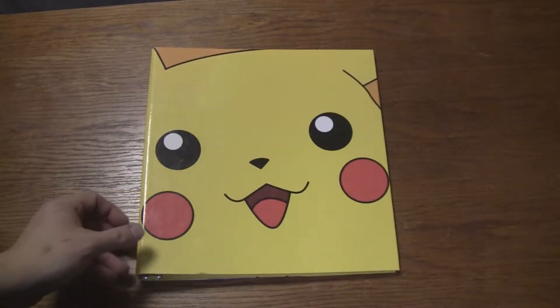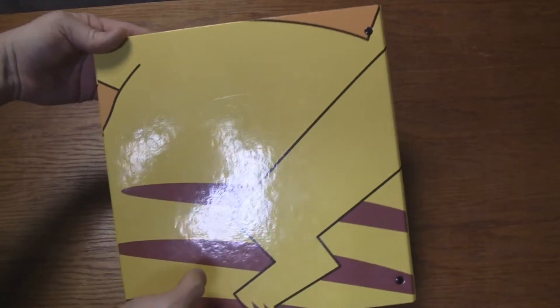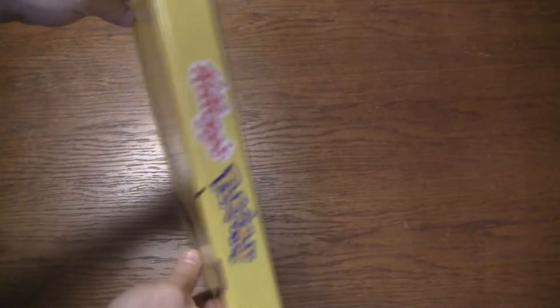A lot of their stuff would come with Pokemon toys such as this one right here — this is a Poliwag spinner. The bottom would spin; you'd put it on a table and spin it like a top. This is the one I still have from back in the day. So let's look a little closer. This is the front of the folder with Pikachu's face on it, looking all cute and Pikachu-esque. There's the back, and the side, which again says Kellogg's Pokemon.